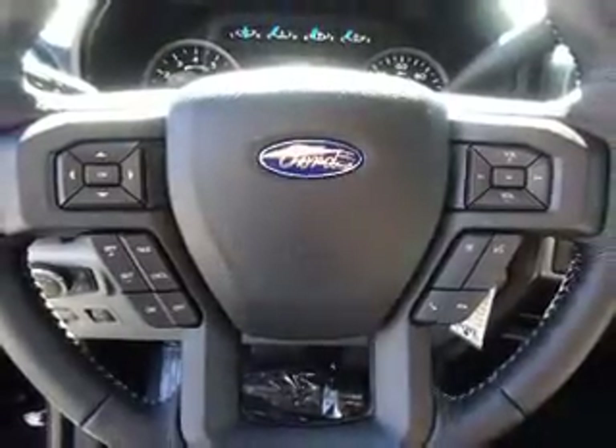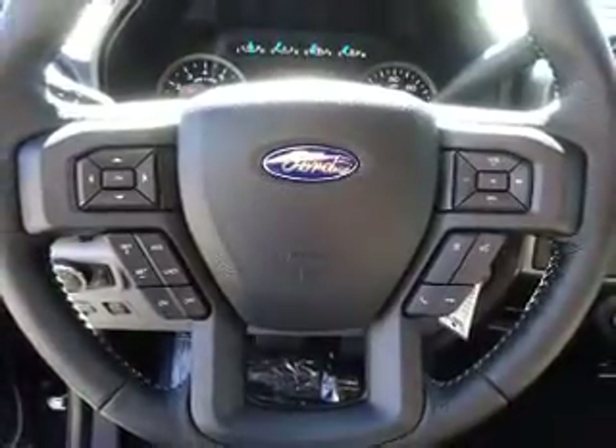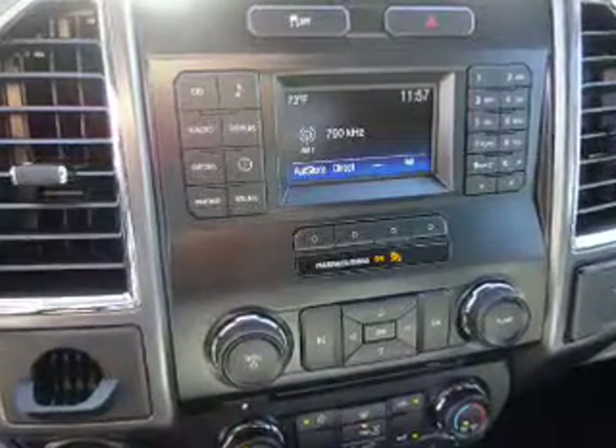Inside you'll find Bluetooth connectivity, Ford Sync voice activation, Sirius XM satellite radio, steering wheel controls, a premium sound system, a backup camera, curtain head airbags, front airbags, side airbags, low tire pressure warning — great quality at a great price.